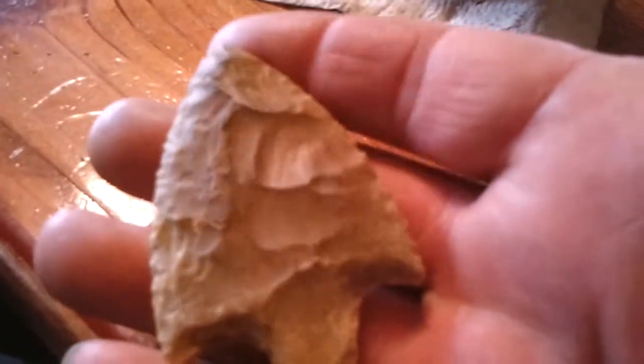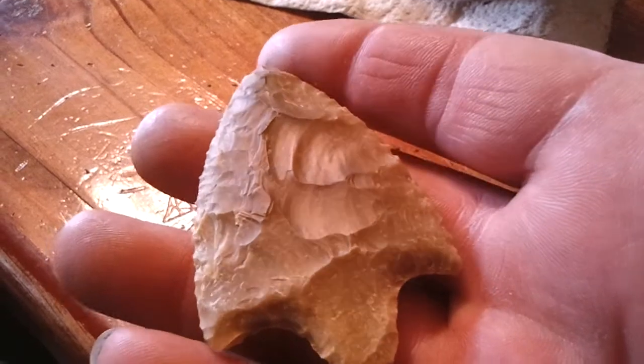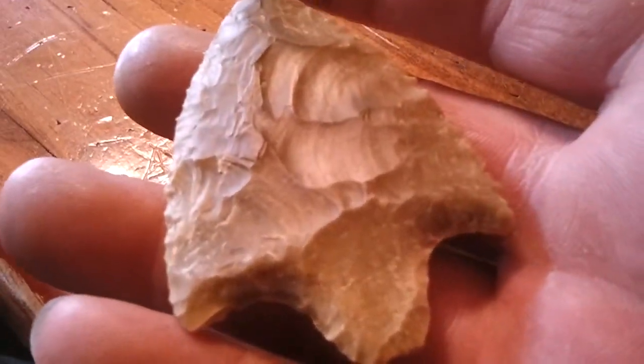And then this one turned out pretty cool. I don't know what kind of stone this is — I think this is a solidified sandstone. It flakes, and it has, for lack of a better word, a waxy feeling.